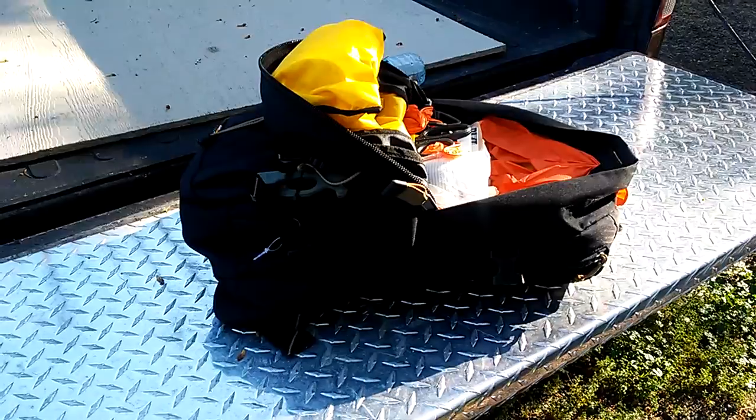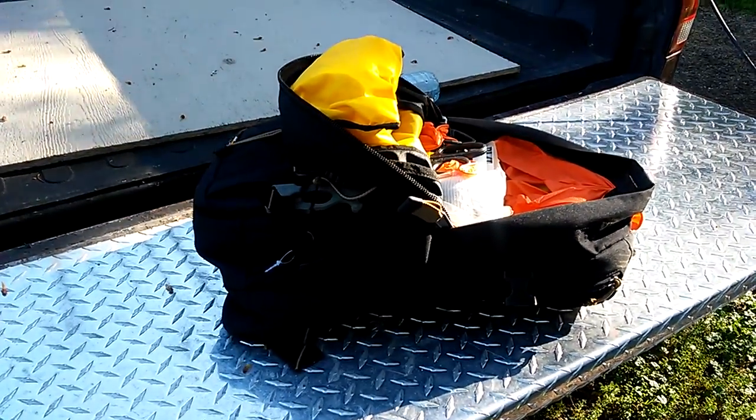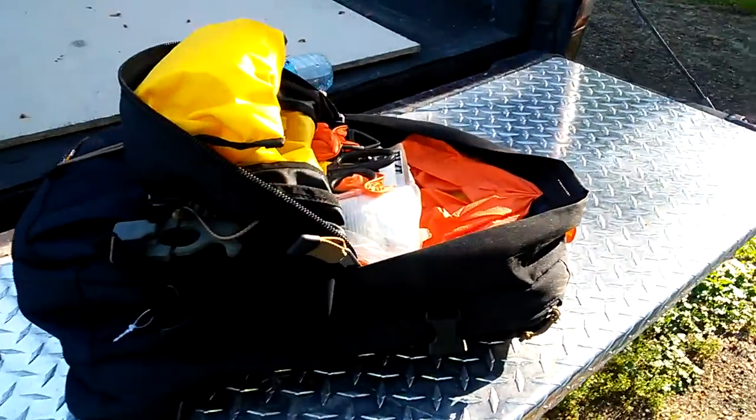Hey everybody, I'm going to do a quick video on my EDC backpack. I got this backpack and I'm pretty happy with it.